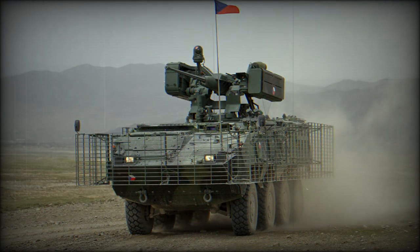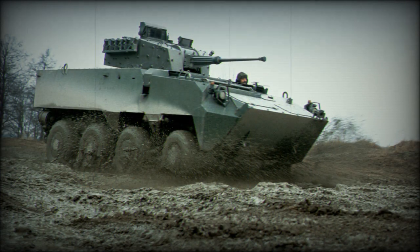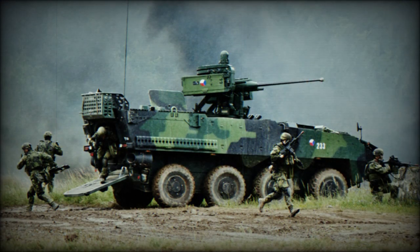The steel armor of this vehicle protects against 7.62mm armor-piercing rounds. Optional add-on armor provides protection against 14.5mm armor-piercing projectiles. Spall liners and improved mine protection are offered as an option. The baseline vehicle has a flat bottom, which does not protect well against landmines.